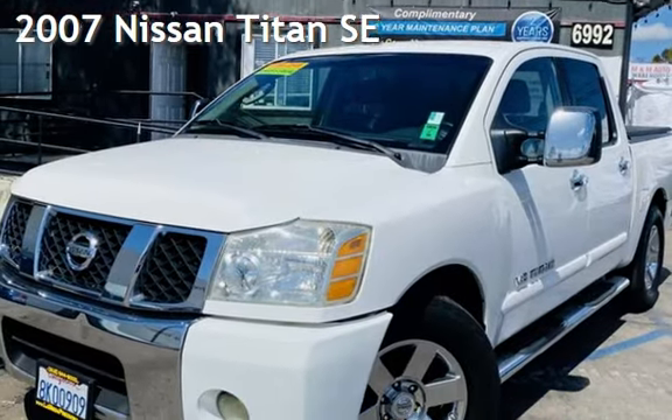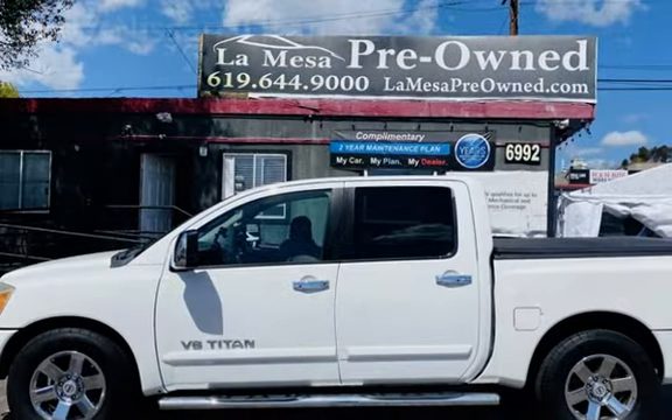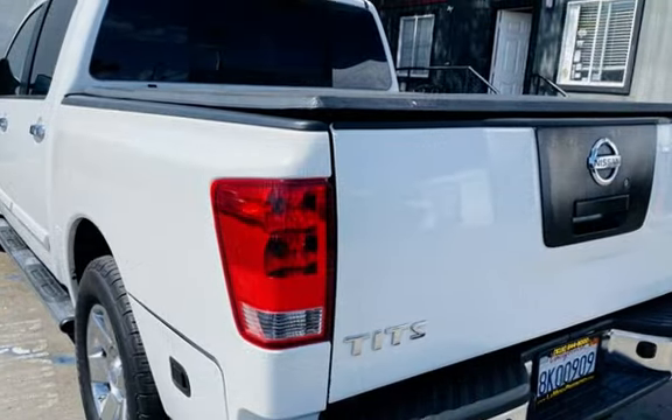Presenting a pre-owned 2007 Nissan Titan SE. This four-door truck has an eight-cylinder, 5.6-liter V8 engine, with rear-wheel drive and an automatic transmission.